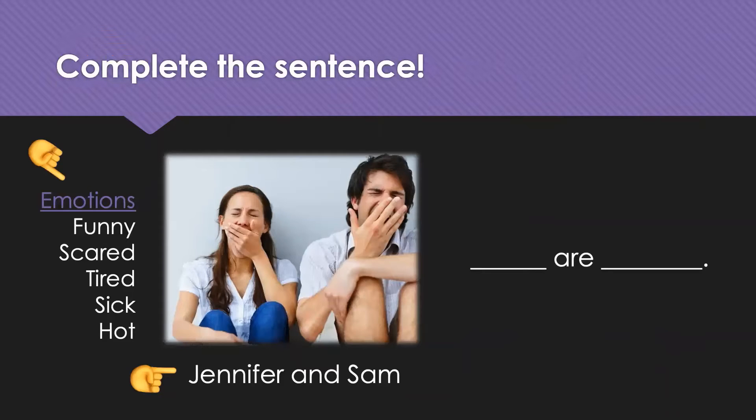Okay. So, next we're trying to make the complete sentence. We have two things you need to do. First, you need to identify the people — what plural pronoun are you going to use for this picture? And then, just for fun, what emotion goes with the picture? So, Jennifer and Sam — we will use the plural pronoun 'they.' And I would like to say, they are tired.